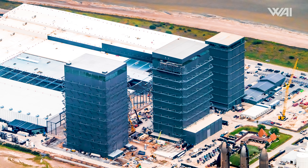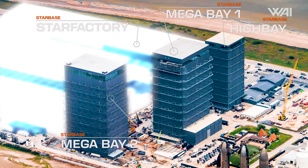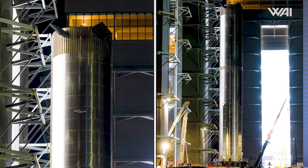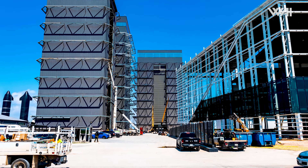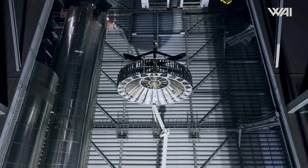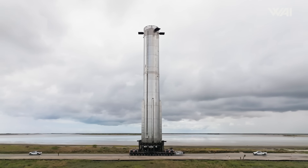Speaking of Flight 4, let's move to the production site, where preparations are underway for the next Starship flight. Starting with the booster, its state still remains somewhat a mystery. However, one thing is certain — it will soon receive its hot staging ring, which has been moved to the front of the first mega bay. Once installed, we should be on the brink of another rollout, which should happen any day now.